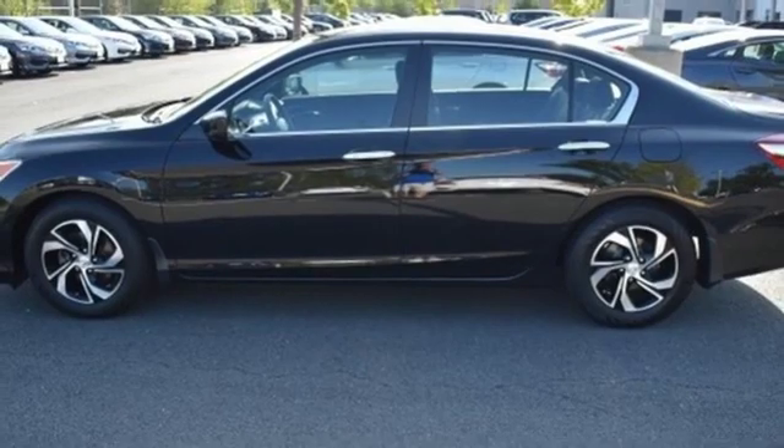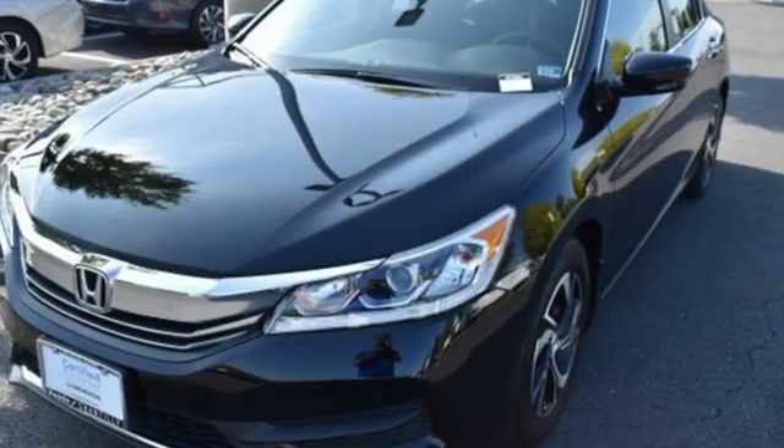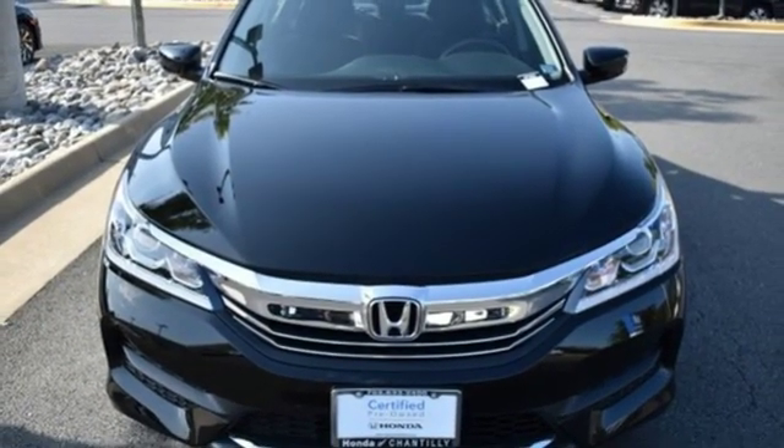Continuously variable automatic transmission, aluminum wheels, gas pressurized shocks, and inline four-cylinder engine. See what it can do when you take it for a test drive.